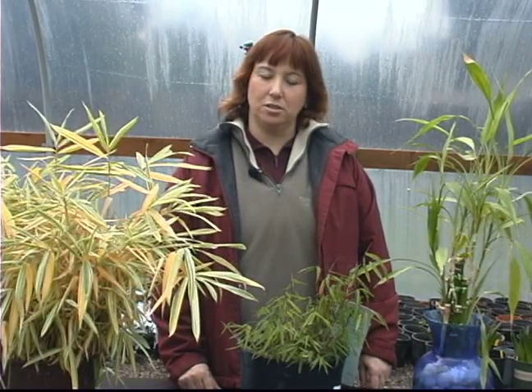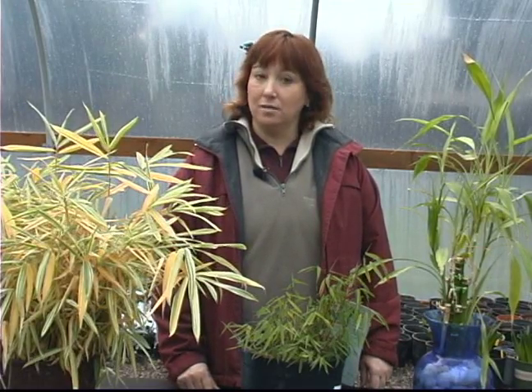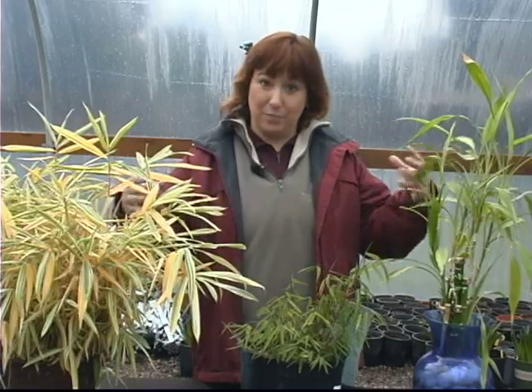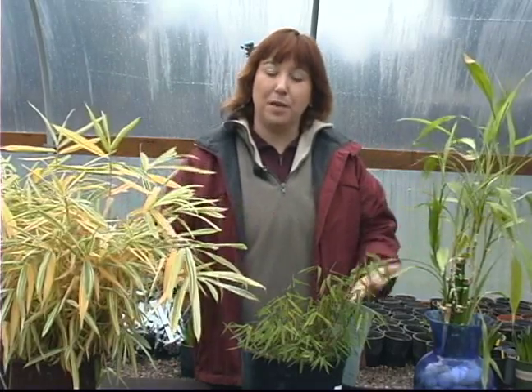First we're going to talk about large bamboo. There are different types of large bamboo. The clumping varieties stay in clumps and don't really get too invasive because they stay in a group. And there's also running bamboo that gets really invasive because it'll just run everywhere, so you have to put barriers to it.